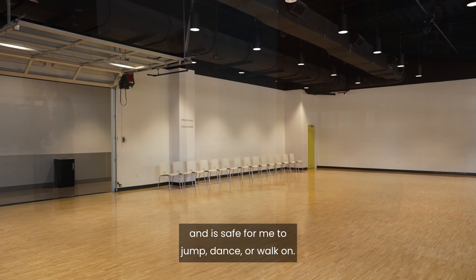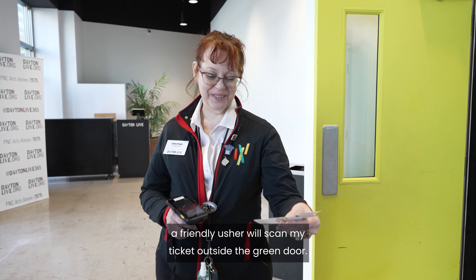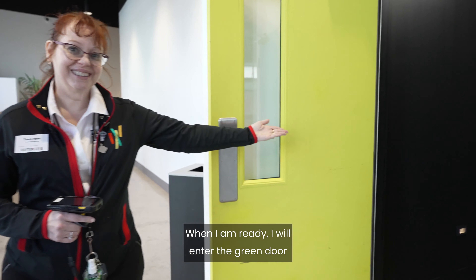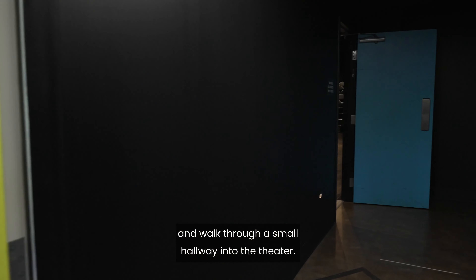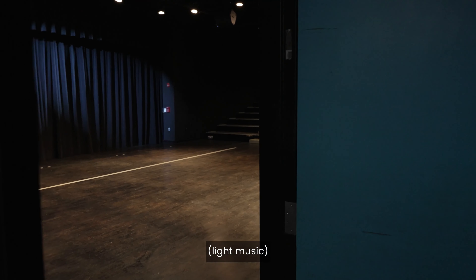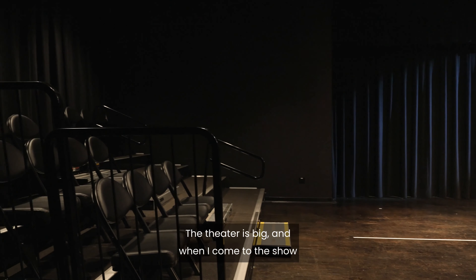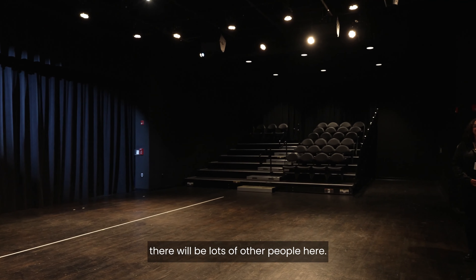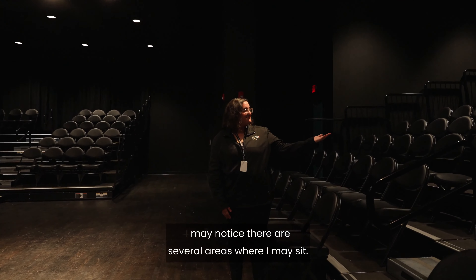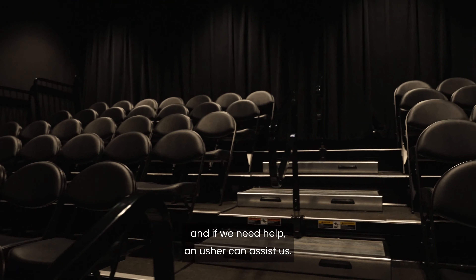If the event I am attending is in the theater, a friendly usher will scan my ticket outside the green door. When I am ready, I will enter the green door and walk through a small hallway into the theater. It's okay to take a moment and look around. The theater is big and when I come to the show, there will be lots of other people here. I may notice there are several areas where I may sit. I will find a seat with my group or family, and if we need help, an usher can assist us.